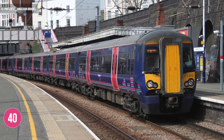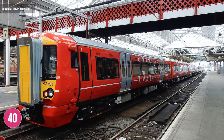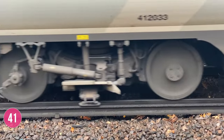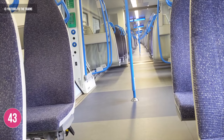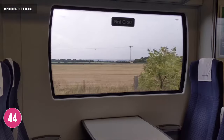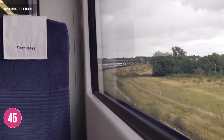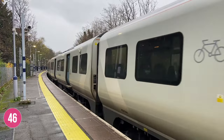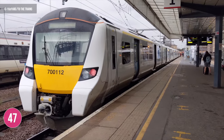Class 377s and 387s also ran along the route for a short time while the initial batch of Class 700s were delayed in entering service. The Class 700s run on both third rail and overhead electrified lines, with a top speed of up to 100 miles per hour. The continuous gangway is one of the key features of their design. The eight-car sets accommodate 427 seats with a standing capacity of 719 passengers, while the 12-car sets accommodate 666 seats with a standing capacity of 1,088. The eight-car sets weigh 274 long tons, while the 12-car sets weigh 400 long tons.